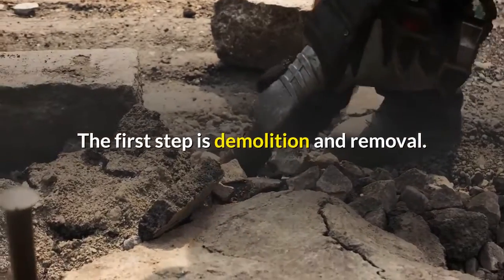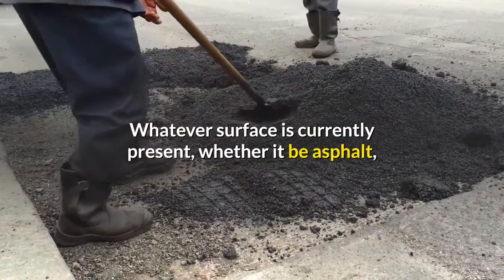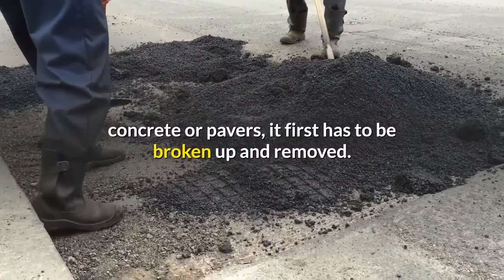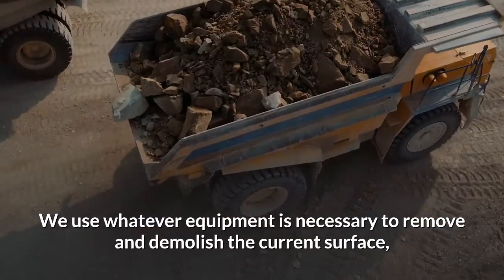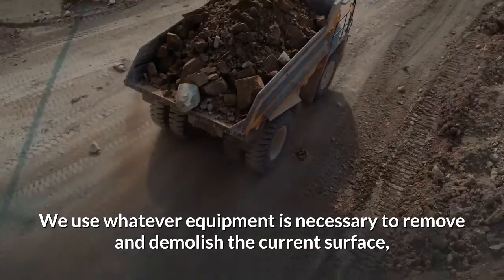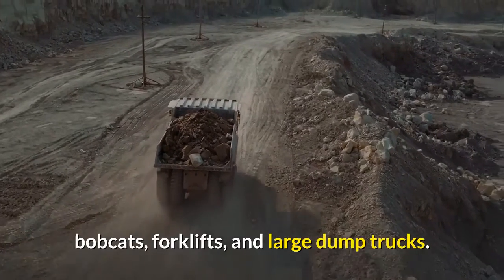The first step is demolition and removal. Whatever surface is currently present, whether it be asphalt, concrete, or pavers, it first has to be broken up and removed. We use whatever equipment is necessary to remove and demolish the current surface, whether it be bobcats, forklifts, and large dump trucks.